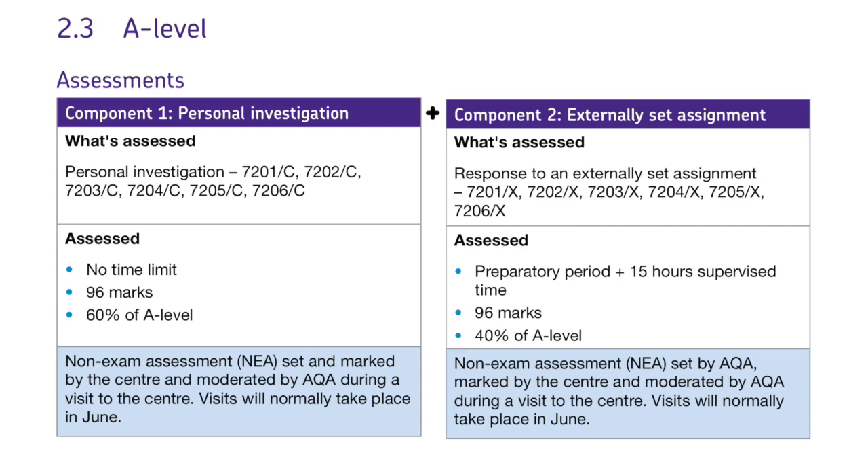Students write an essay of between 3,000 and 5,000 words, explaining their project and their ideas, referencing and analysing the work of relevant artists and photographers, as well as justifying their own work. There is a similar written component to the externally set assignment.